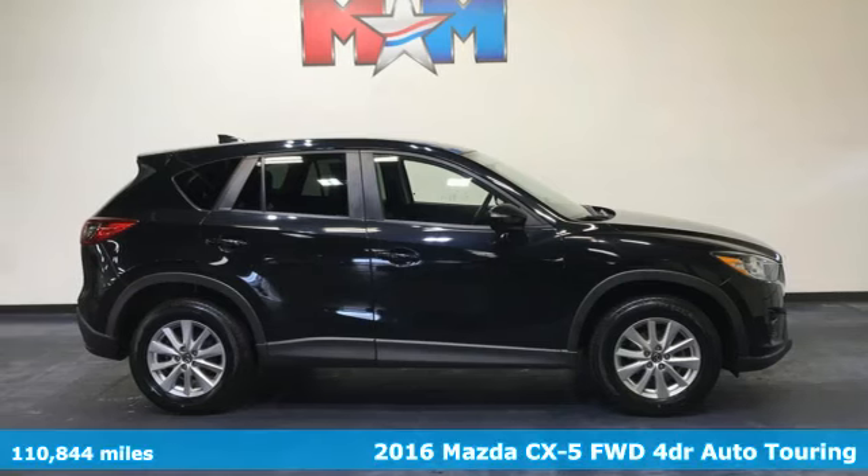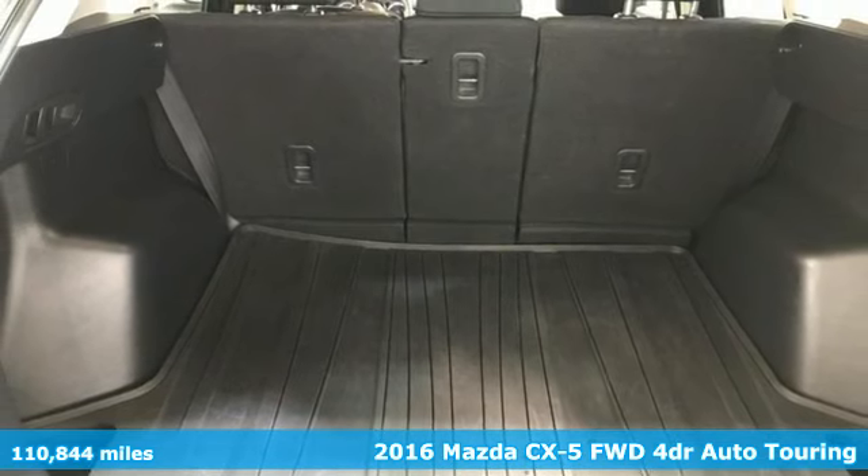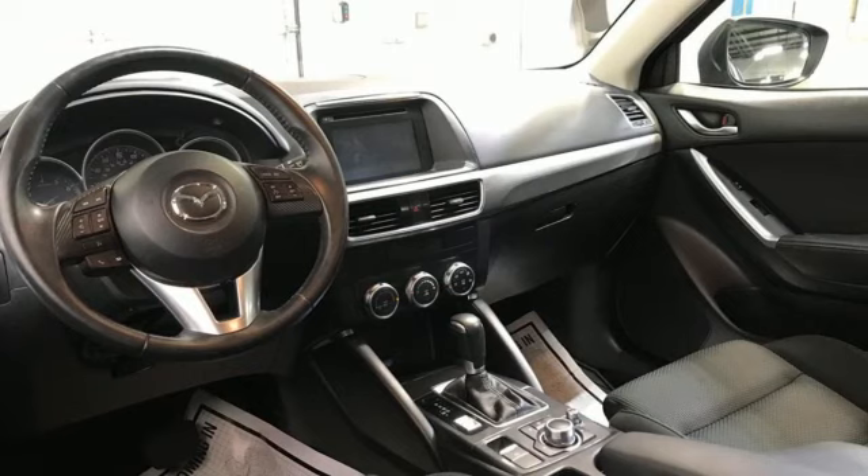Here's a 2016 Mazda CX-5. Its inspired design stirs the soul, a not-so-subtle reminder that crossover doesn't have to mean bland.